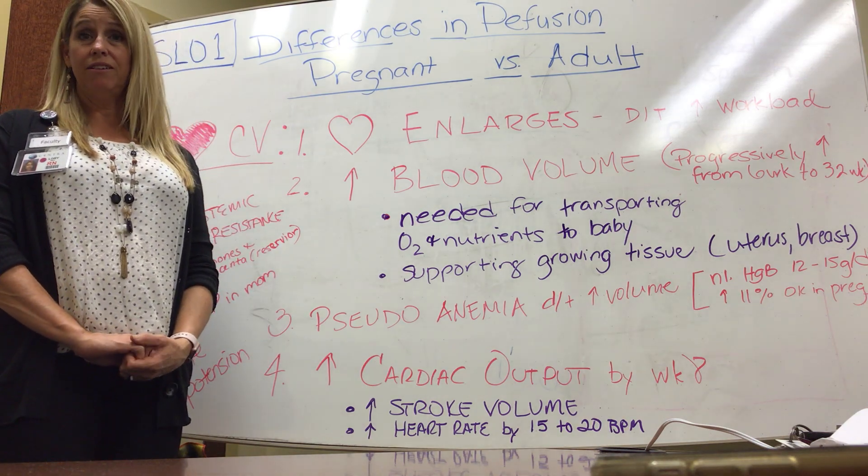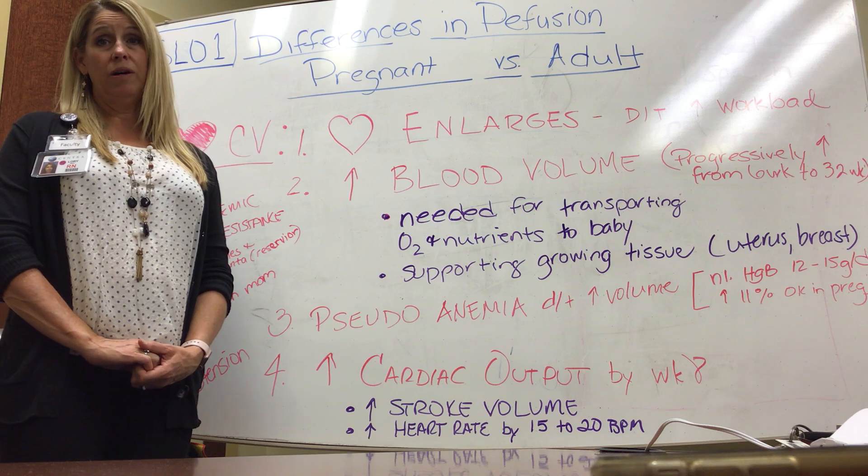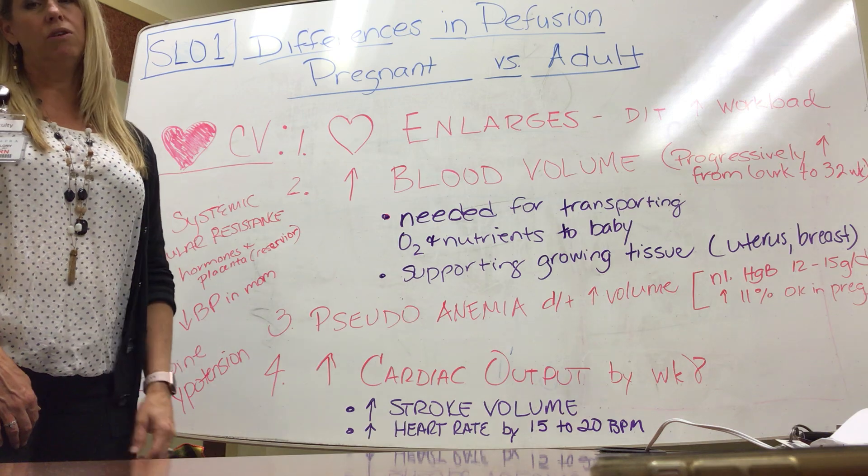Hi, we're going to cover the SLOs for the labor content. We're going to start with SLO1 and talk about the differences in perfusion for the pregnant patient versus adults.